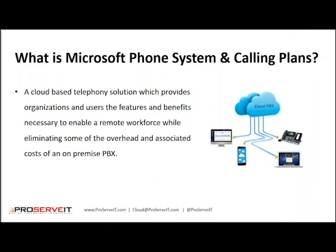So what is it? Essentially, this is a cloud-based telephony solution which provides organizations and users the features and benefits necessary to enable a remote workforce, while eliminating some of the overhead and associated costs of an on-premise PBX.